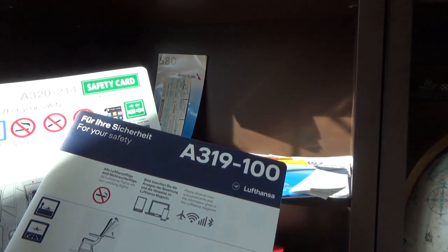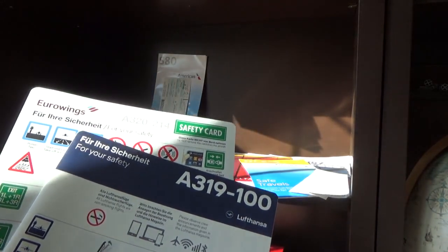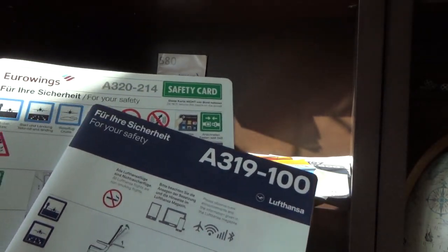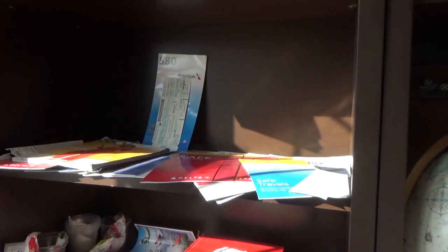A Lufthansa A319 safety card and Eurowings A320 safety card — these came from a user named Ralph Brown who was on Instagram. Since has terminated, but these are pretty cool cards. The Lufthansa cards are really thin compared to US airlines and seem a lot more basic — this is just a one-pager, same language on both sides but different content front and back. Still awesome to have.